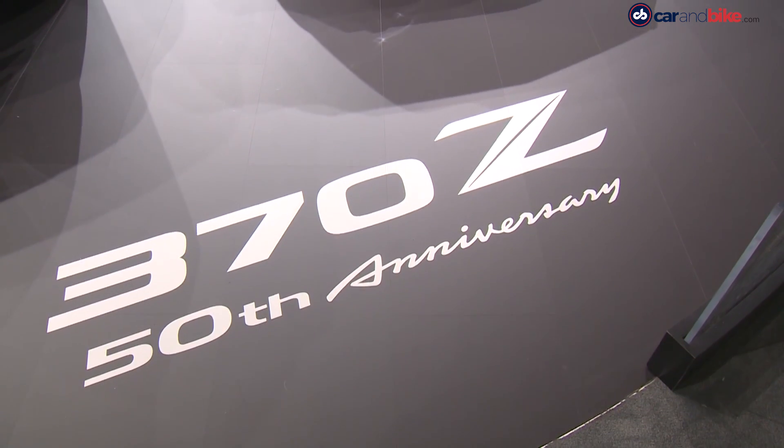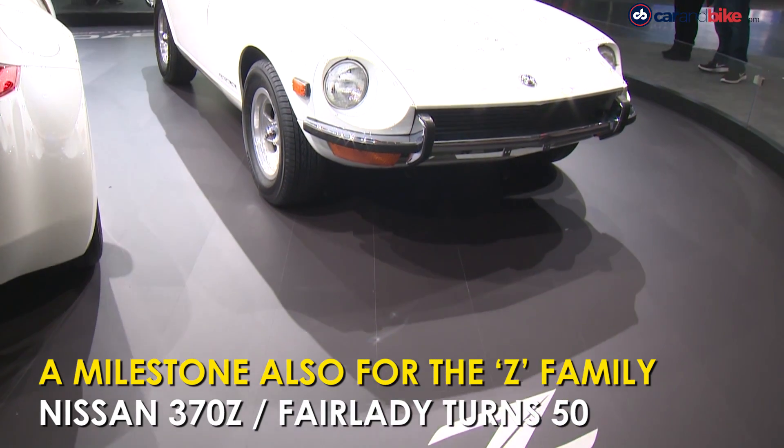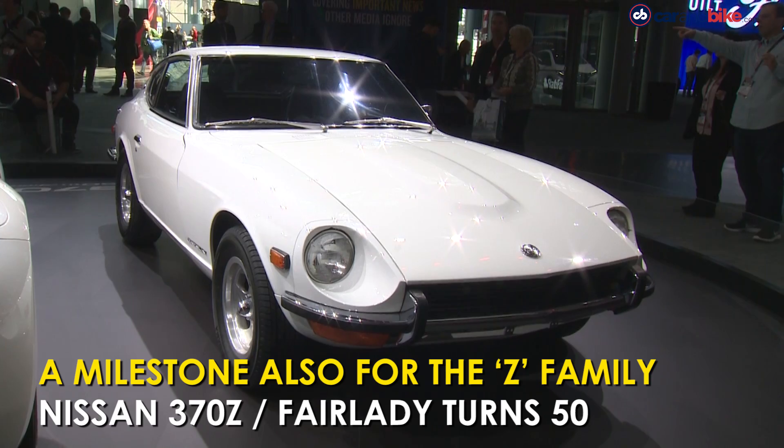Nissan is also celebrating 50 years of the 370Z, with the Datsun 240Z from 1969 standing next to the current car.